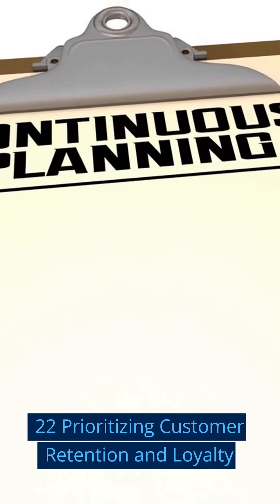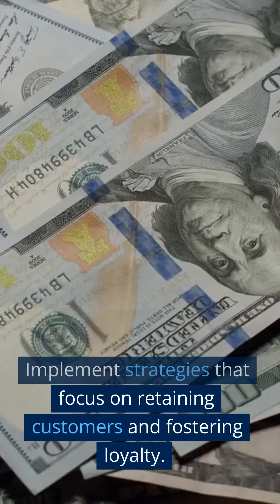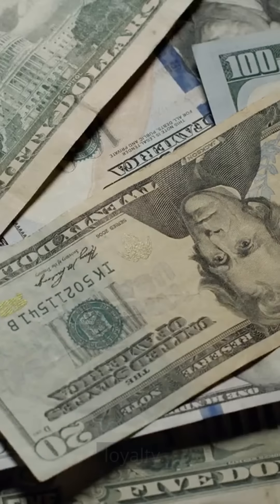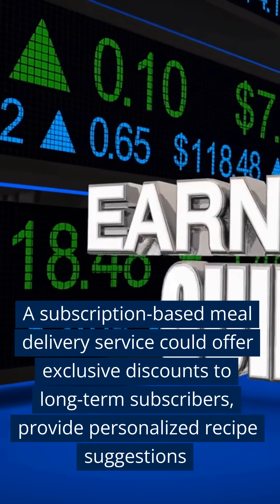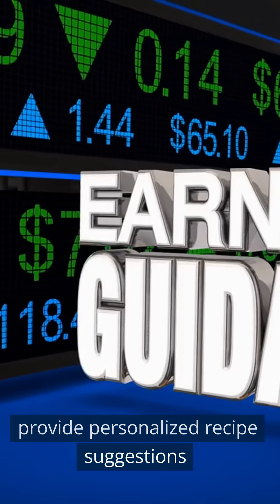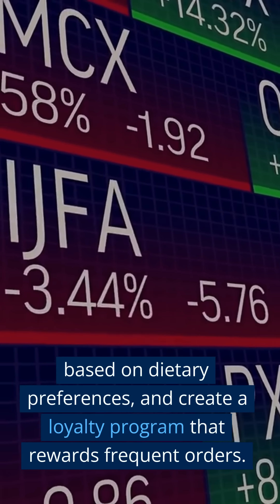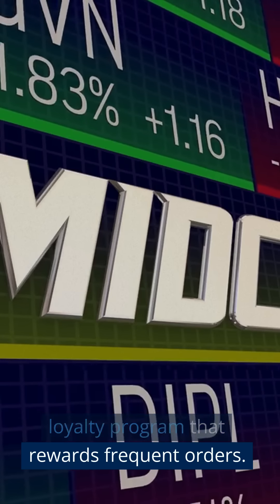Twenty-Two: Prioritizing Customer Retention and Loyalty. Implement strategies that focus on retaining customers and fostering loyalty. A subscription-based meal delivery service could offer exclusive discounts to long-term subscribers, provide personalized recipe suggestions based on dietary preferences, and create a loyalty program that rewards frequent orders.